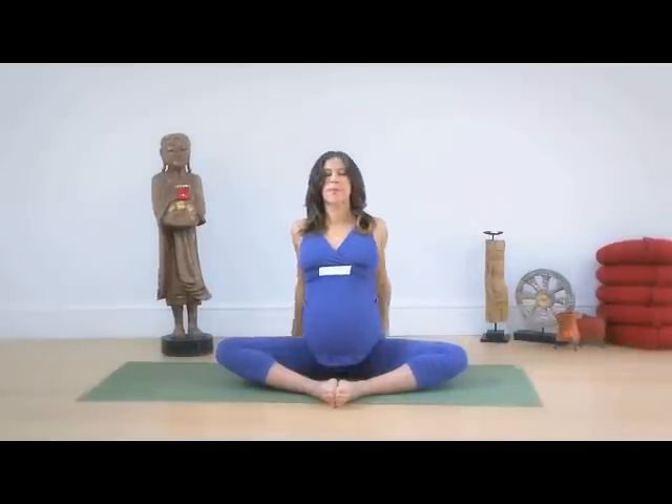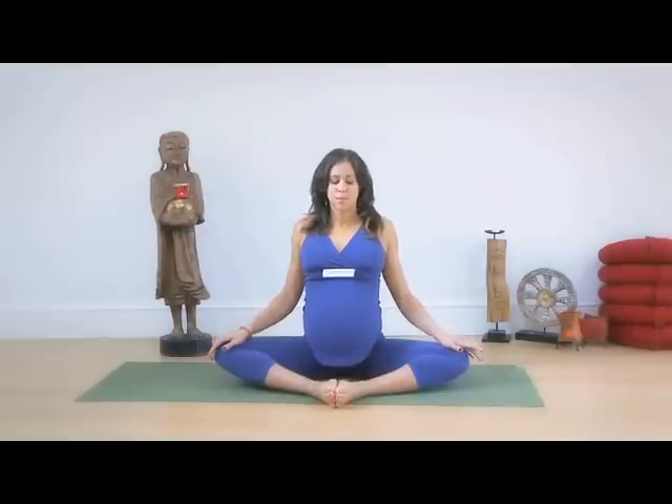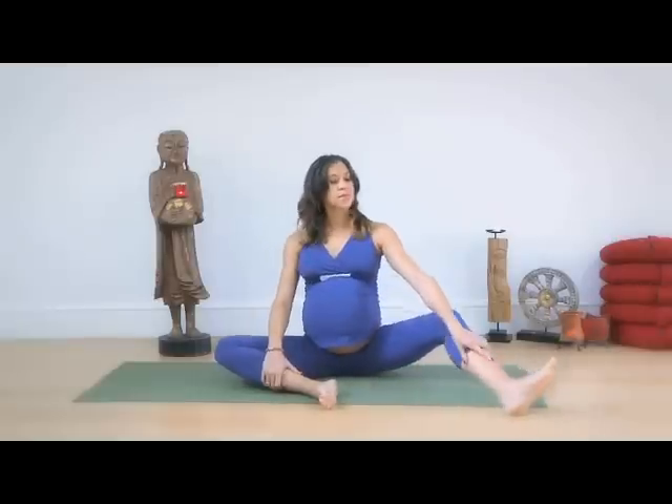We're going to extend this out a little bit here. Take a breath in and open up our chest to the sky. Breath out and release forward, grounding through our sit bones once again.